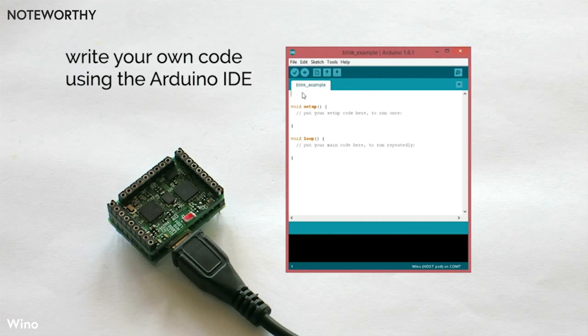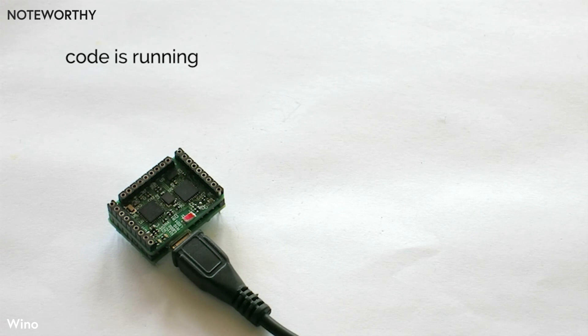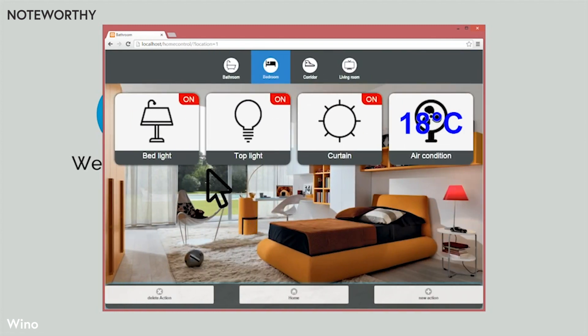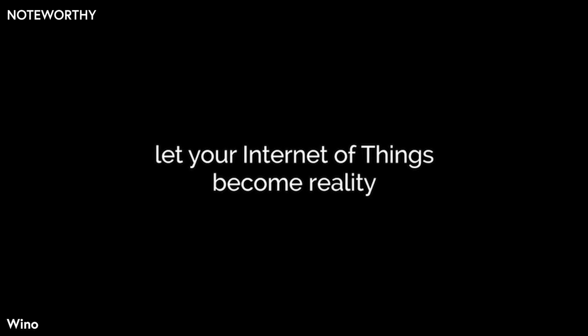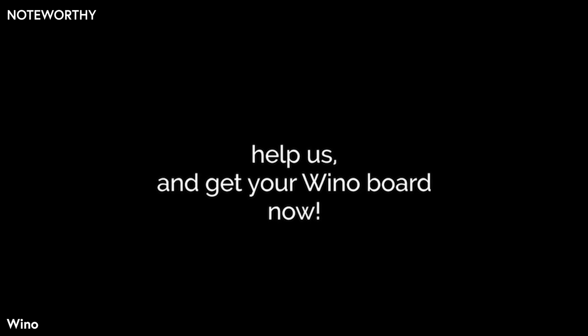We support the Arduino IDE, which makes it easy to use your existing Arduino code, or one of the thousands of examples and tutorials out there. Maybe you would like to use the Winoboard to control your home, or create your own devices. Let your Internet of Things become a reality. Help us and get your Winoboard now.